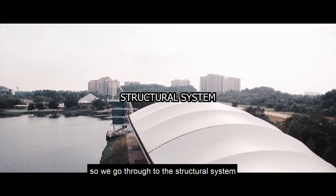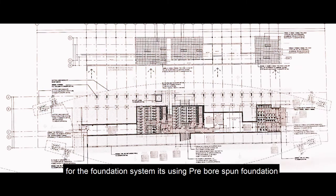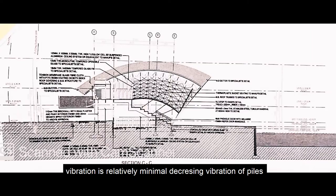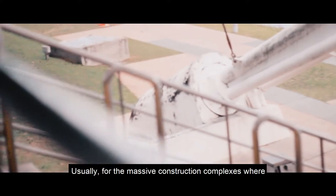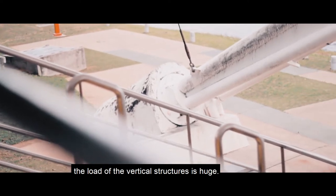For the structural system, the foundation uses a pre-bore spun foundation. Vibration is relatively minimal, decreasing vibration of piles or structures next to them. This is usually applied for massive construction complexes where the load of vertical structures is huge.